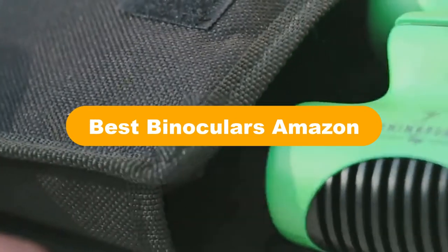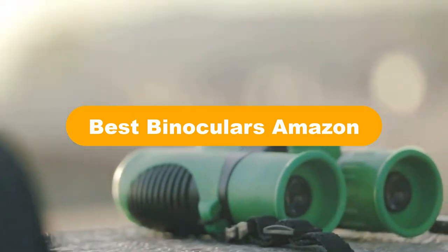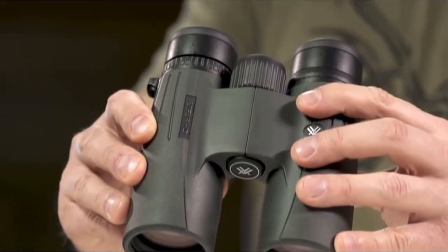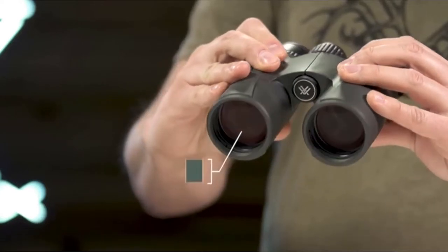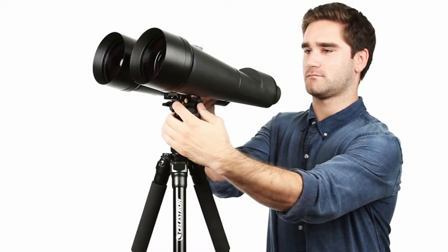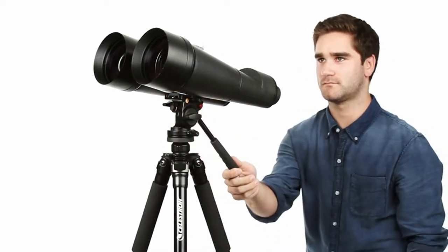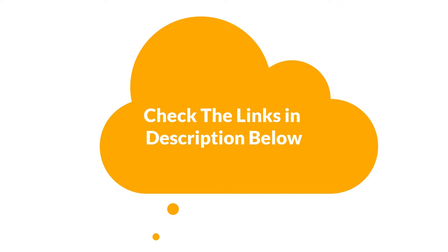Hello everyone. Today we are going to cover the 5 best binoculars on Amazon in the market, which are the best for you considering some unavoidable factors that you might miss out without watching this video. Here we are going to give you an impartial review to help you find the best from a plenty of irrelevant products. For more info and updated pricing of the products mentioned in the video, make sure to check the links in the description below. So let's start.